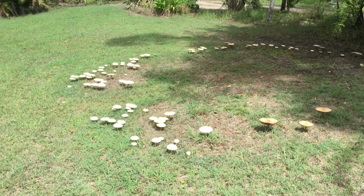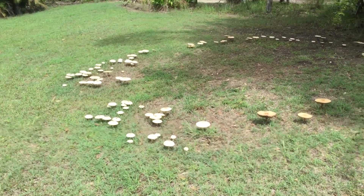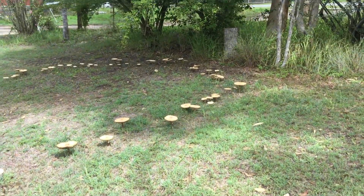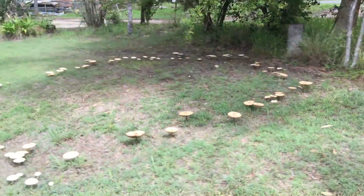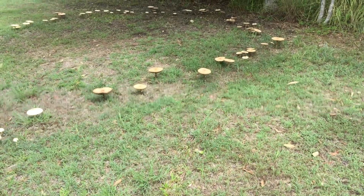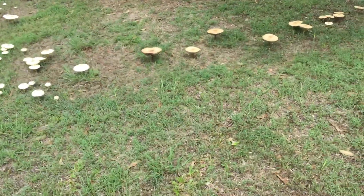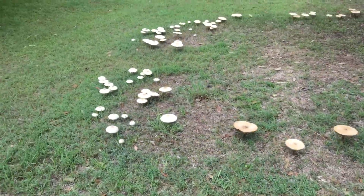That bigger concentration at the bottom is possibly due to gravity — all the spores coming down from the rain. But I don't know how that happens, especially underneath that foliage there. How do you get that circle to form? How did it start — did a leprechaun walk around and make a circle with the spores? I don't know how that happens.